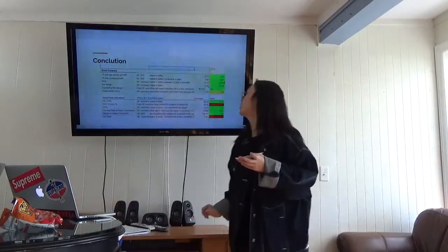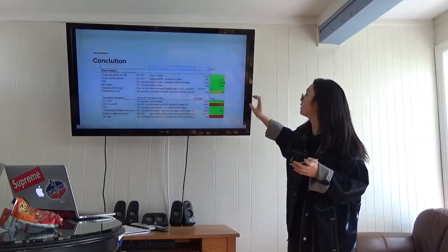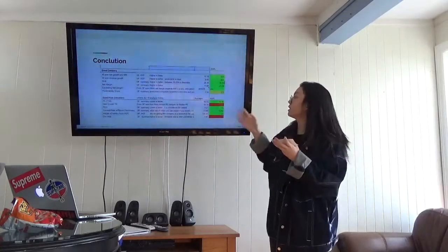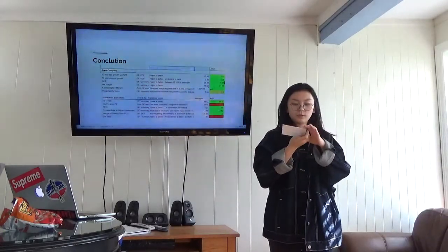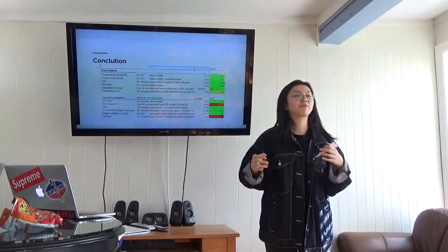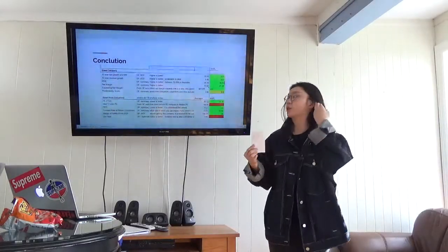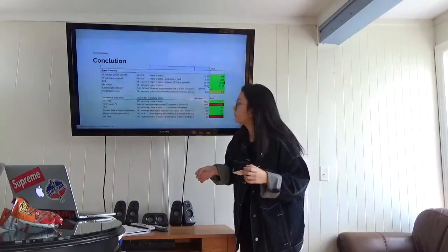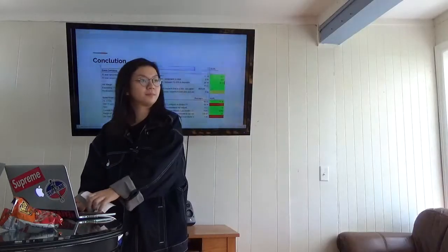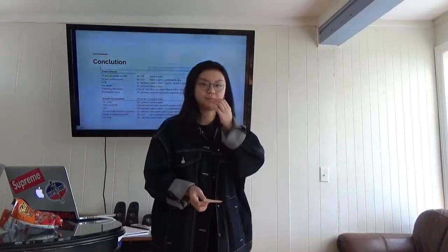My conclusion is, looking at the data we collected for Apple, most of them are green, showing that this company is doing really good. When we look at the ROE ratio we can see that it's actually a really good time for you to buy in, because you can buy in at a really low price but get a really high return. Any questions?